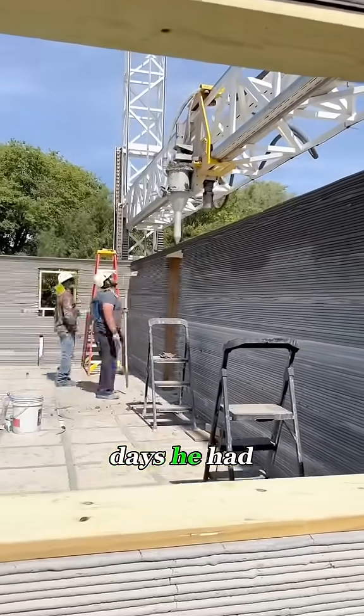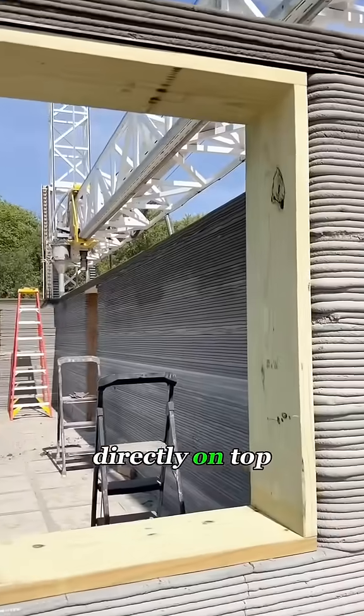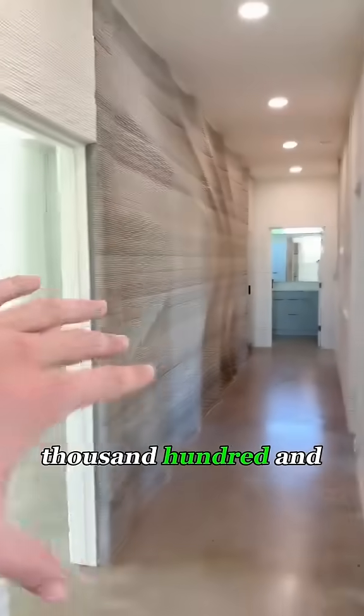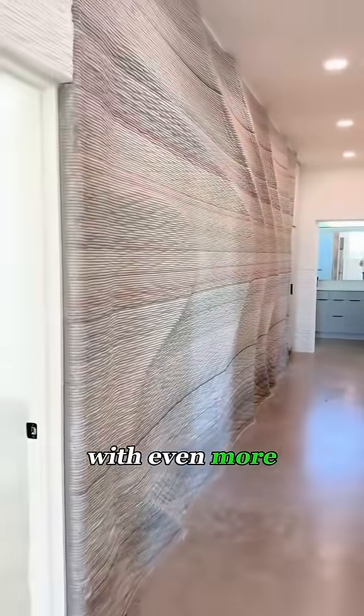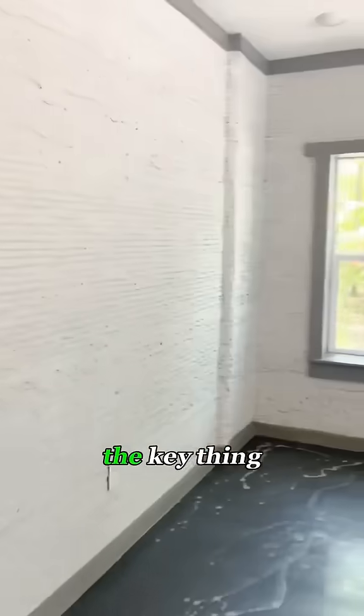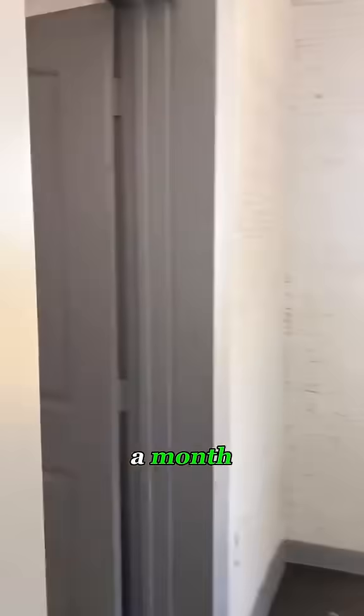In just three days, he had almost reached the roof, and the roof itself could be installed directly on top. Two weeks later, he gave a tour of his new house, which turned out to be 2,150 square feet. It looked just like any other house, with even more attractive wall patterns that gave it a more upscale feel. With the interior design done, you could be living in it within a month.